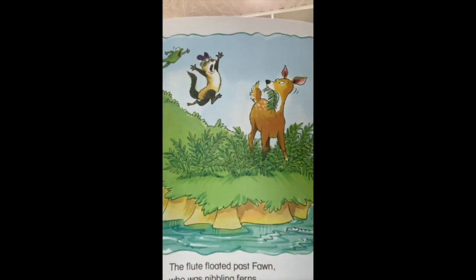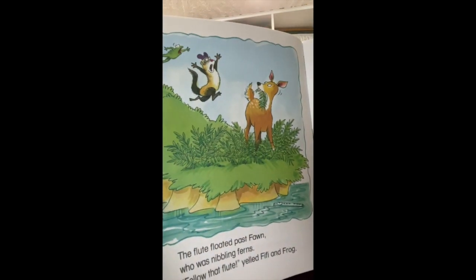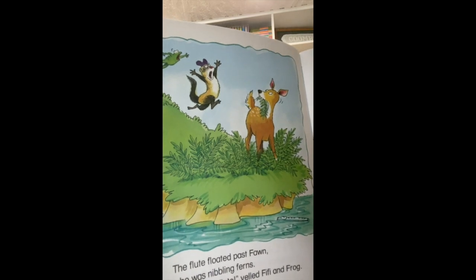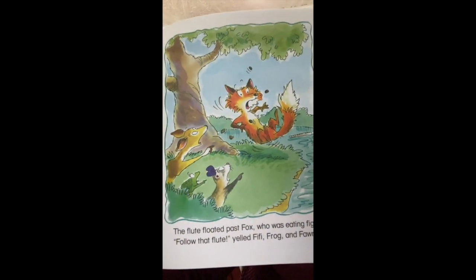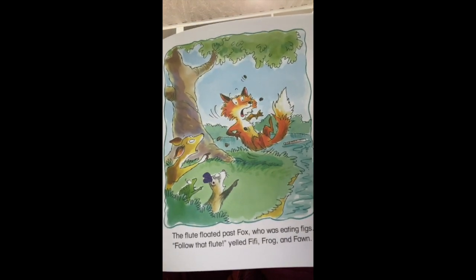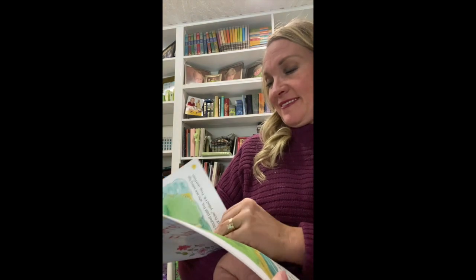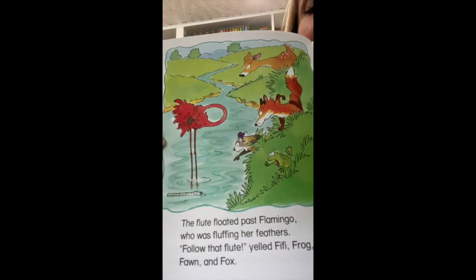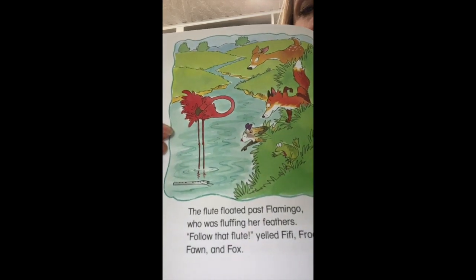The flute floated past fawn — fawn is another name for a baby deer — who was nibbling ferns. 'Follow that flute,' yelled Fifi and frog. The flute floated past fox who was eating figs. 'Follow that flute,' yelled Fifi, frog, and fawn. The flute floated past flamingo who was fluffing her feathers. 'Follow that flute,' yelled Fifi, frog, fawn, and fox.